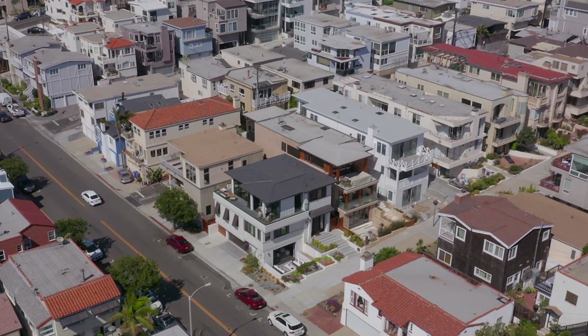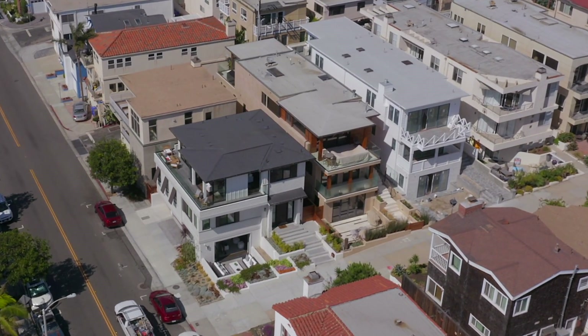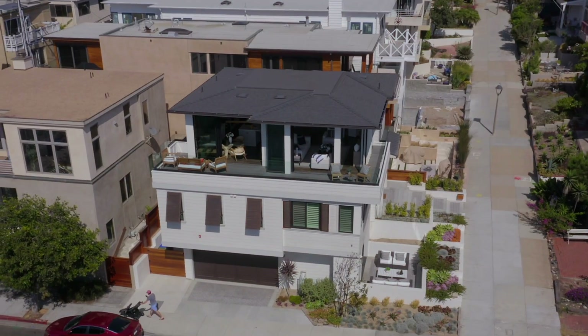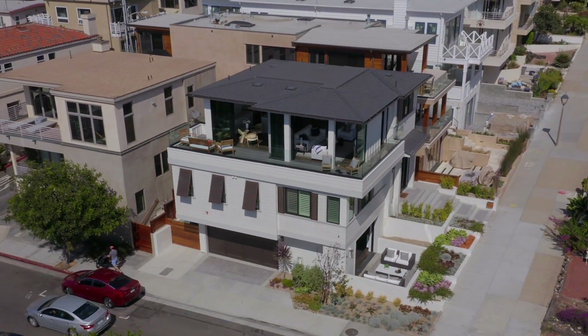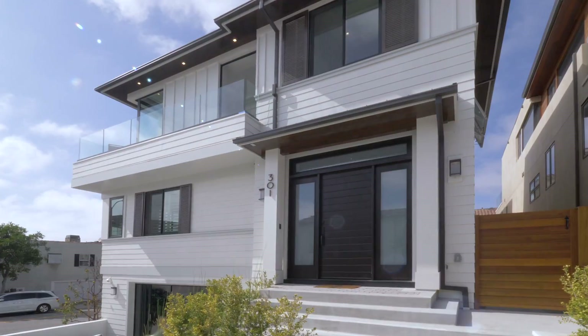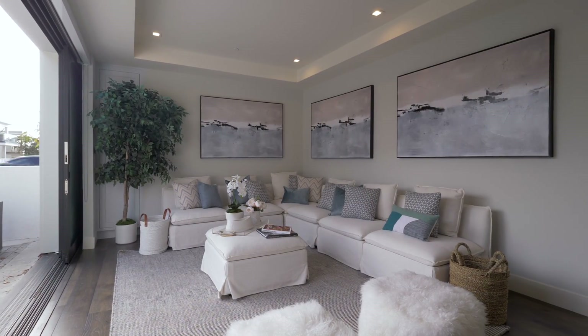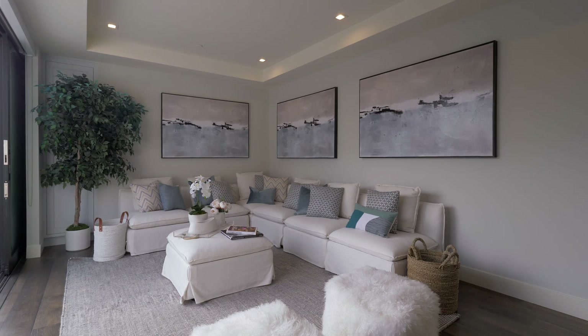This modern coastal plantation home was just built in 2018. The corner lot on the Walk Street has a great wraparound view taking full advantage of life in the chic sand section of Manhattan Beach. The oversized front door leads to a welcoming foyer with easy access to all areas of the meticulously designed home.